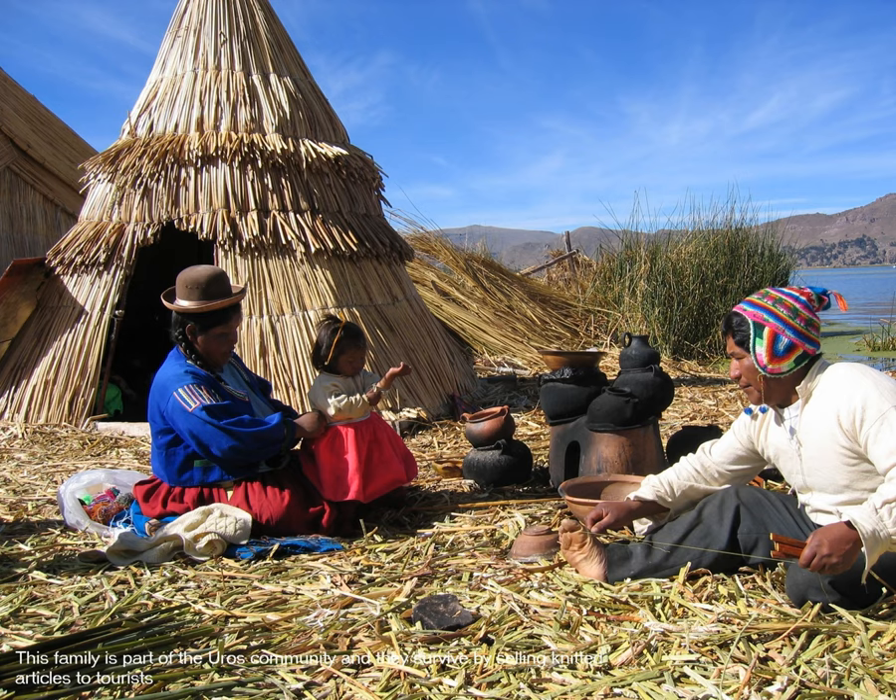This young family we see here belongs to the Uros community, the ones we came across when we first landed. Percy, our guide, spent quite a bit of time explaining about the lifestyle of the Uros people and what they did for their living — basically selling knitted articles to tourists. It's a very poor community and they really rely on their own hard work, constantly busy doing something.